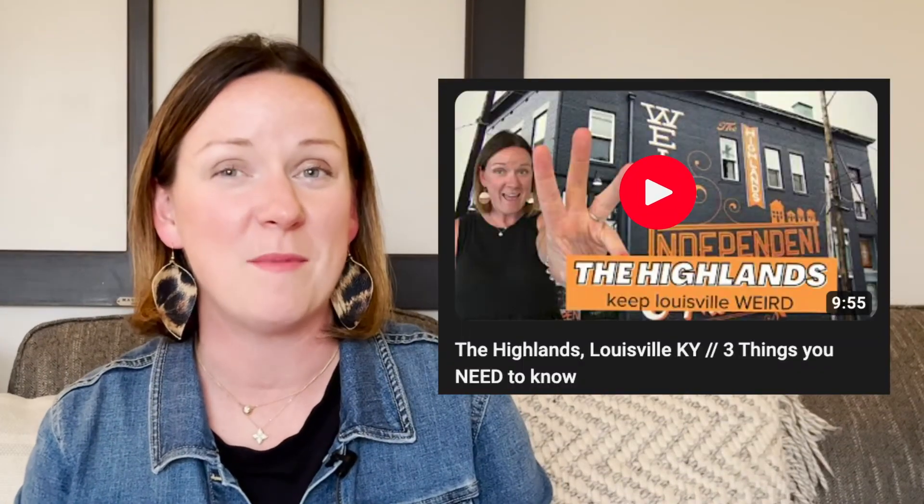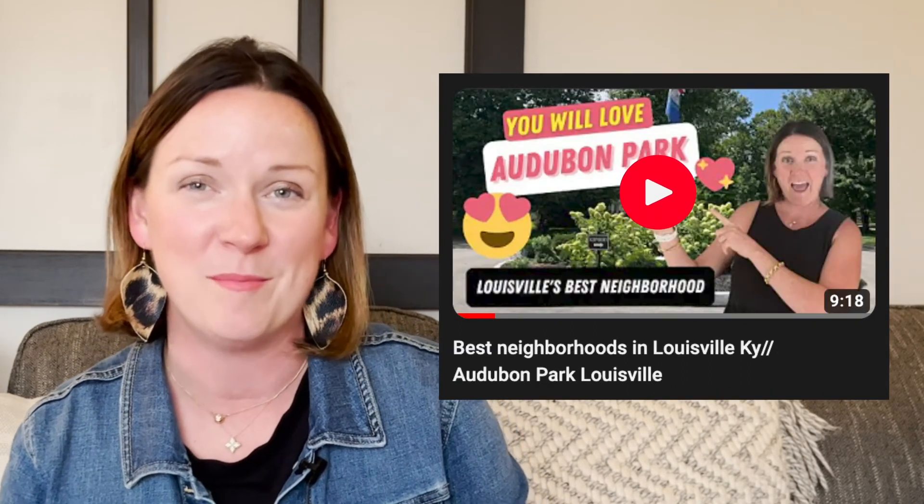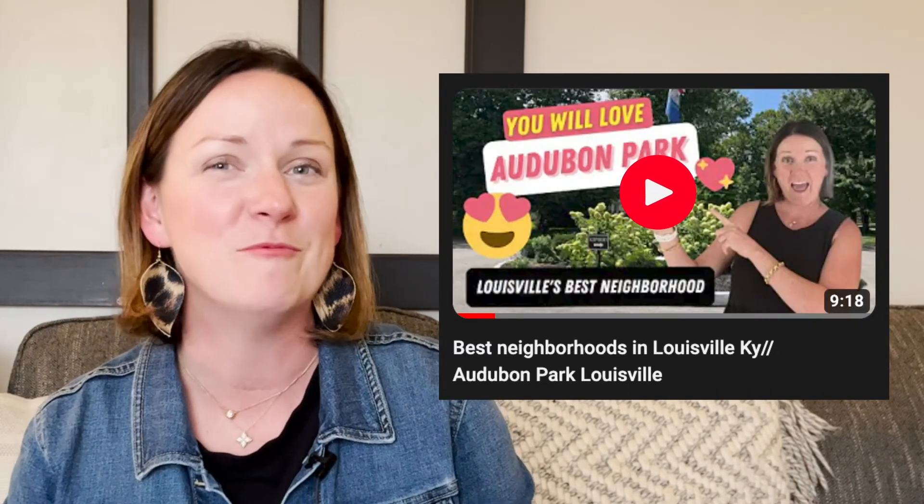I hope you found this video helpful on one of our favorite suburbs in Louisville, Kentucky — Jefferson Town, Kentucky. If you're wanting to live closer to the city and need more information about those areas, be sure to check out my video about the Highlands, or my favorite suburb close to the city, Audubon Park. Thanks so much for watching and we'll see you next time.